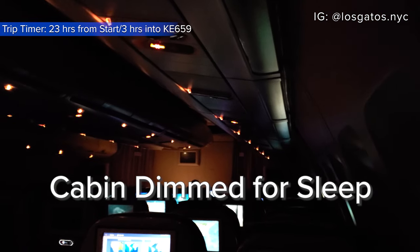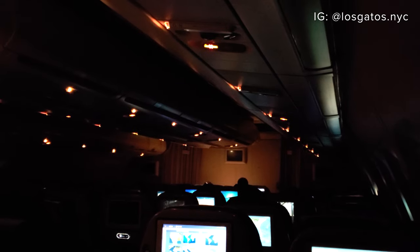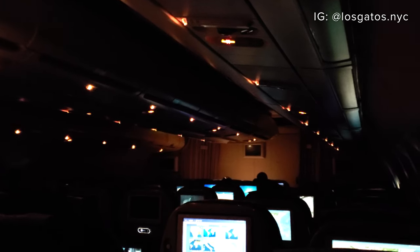Now it was time for a short nap. Before I knew it, we began our initial descent into Bangkok.